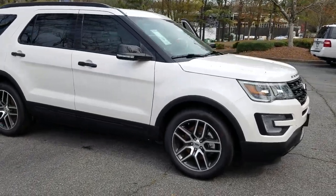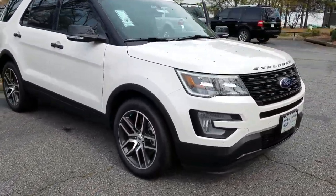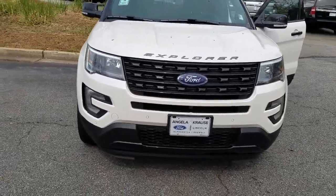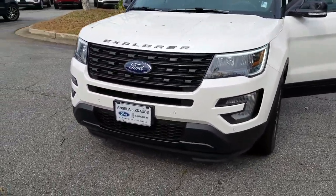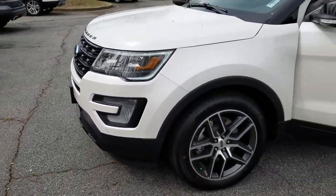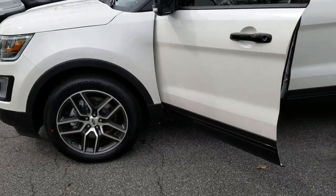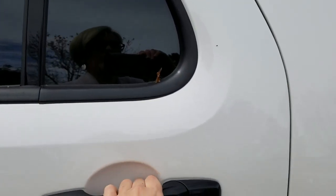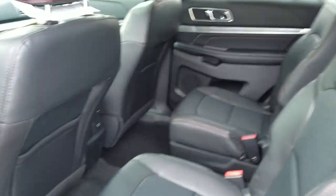The Sports actually have a huge amount of features and options available in them. The exterior looks a lot different too than the other Explorer trim levels. The grille, obviously, is one of the major differences on the exterior.